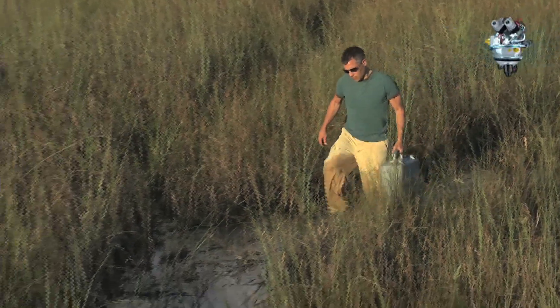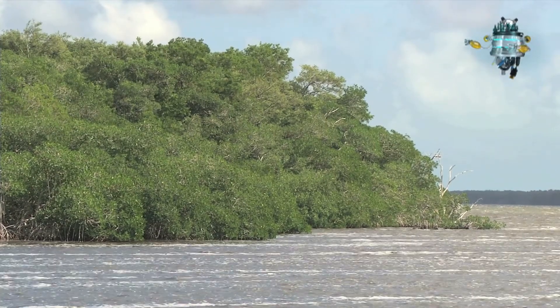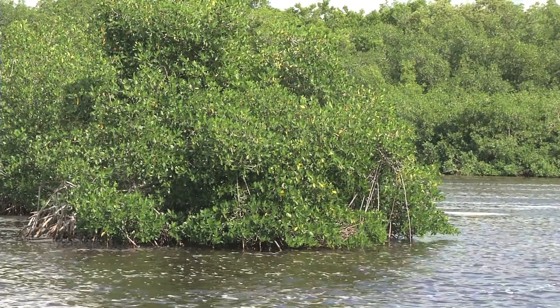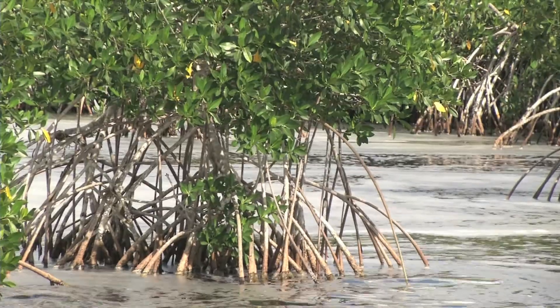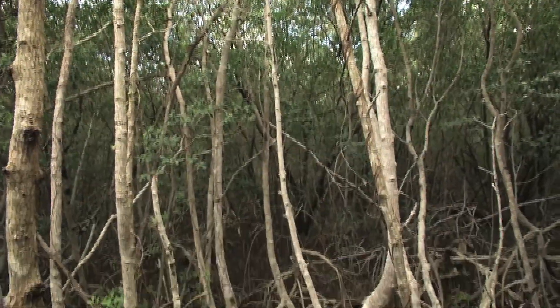Damon says water management is also important in protecting this area from sea level rise. If you basically followed one of the water molecules here all the way down, you would probably end up in Florida Bay and in the ocean. And as that surface keeps rising, the water keeps creeping into Everglades National Park. That's going to cause changes. By adding fresh water, we can compete against the rising amount of salt water.